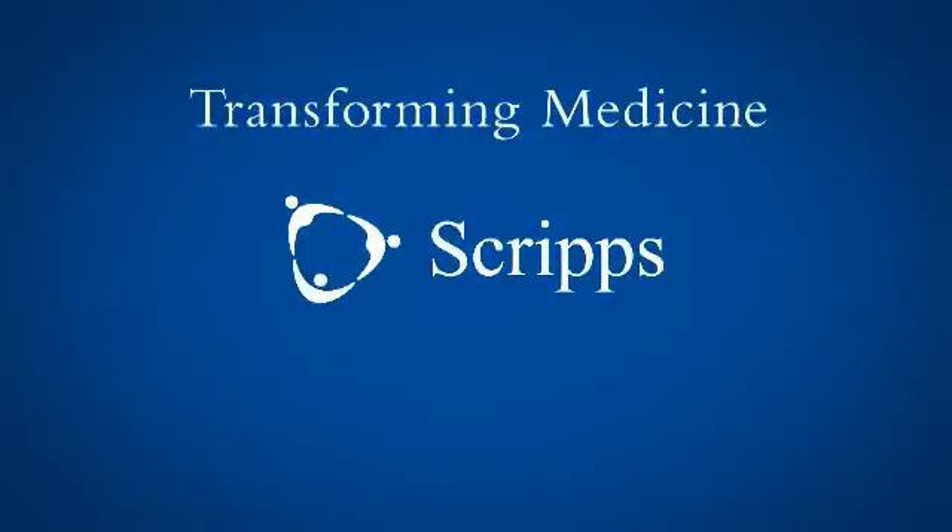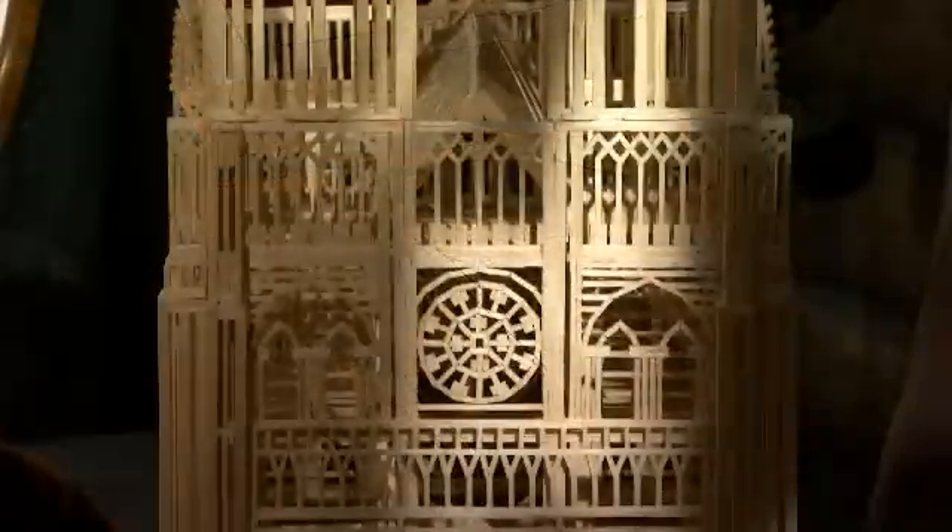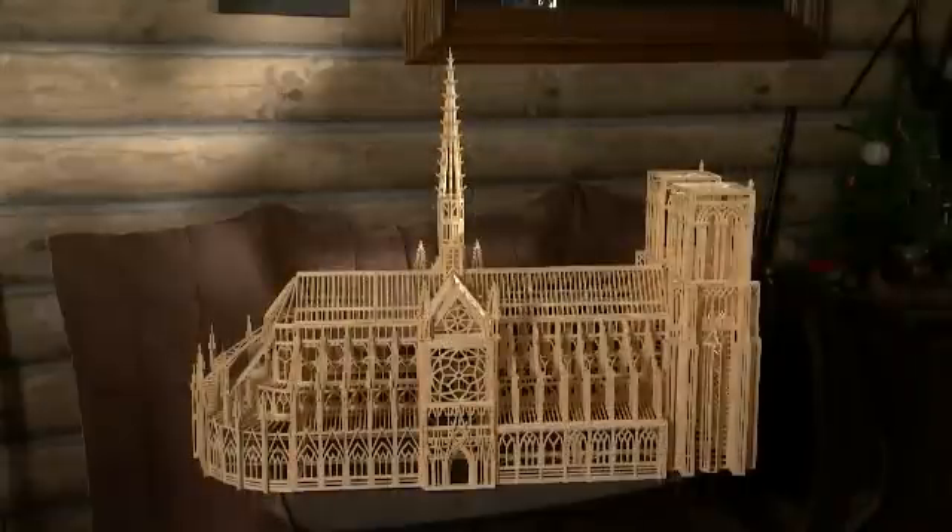A look at Scripps, transforming medicine, and saving lives. What starts with a few matchsticks soon becomes a work of art for Ron Remsberg.